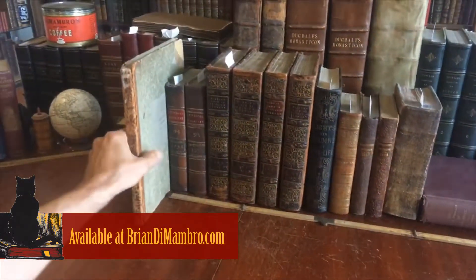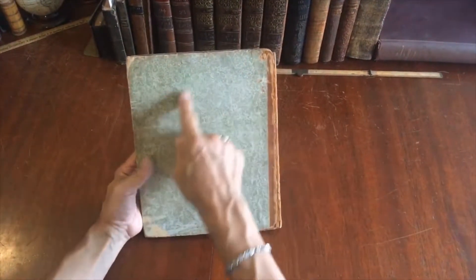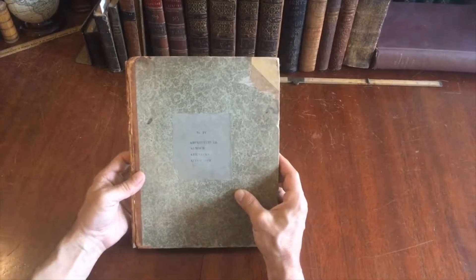Let's examine this very interesting item. It looks at first glance to be just a book in relatively worn condition, but these early marbled paper covers are American in origin.